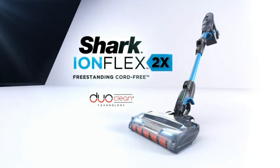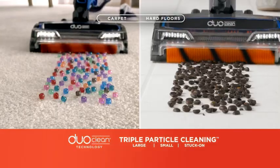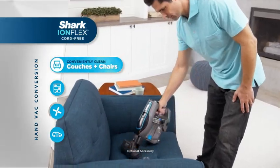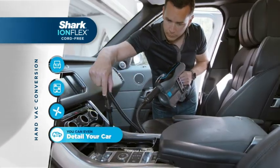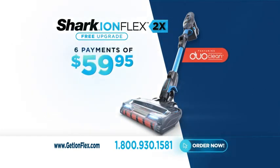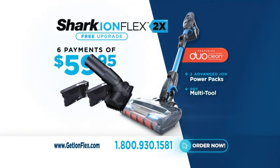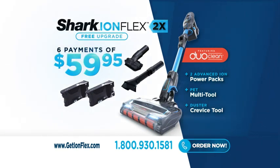Introducing the Shark IonFlex 2X — the freestanding, cord-free with hassle-free runtime and DuoClean technology. The IonFlex converts easily into a powerful hand vac to conveniently clean couches and chairs, dust furniture, reach vents and ceiling fans, even your car. Plus, the IonFlex has even more suction power and runtime than the Dyson V8 Absolute. Now you can own the Shark IonFlex 2X freestanding, cord-free for only six payments of $59.95. You'll receive two advanced Ion PowerPak batteries, so you can finally experience hassle-free runtime with a cord-free. You'll also receive the PET multi-tool and the multifunctional duster crevice tool — it's all yours for just six payments of $59.95.